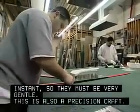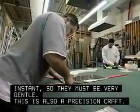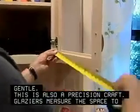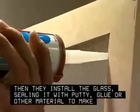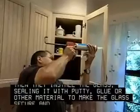This is also a precision craft. Glazers measure the space to be filled and then mark the sheet of glass. Then they install the glass, sealing it with putty, glue, or other material to make the glass secure and airtight.